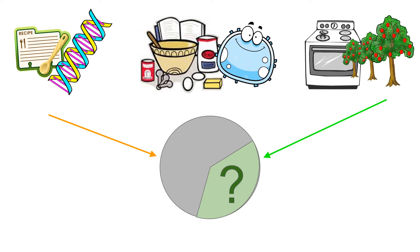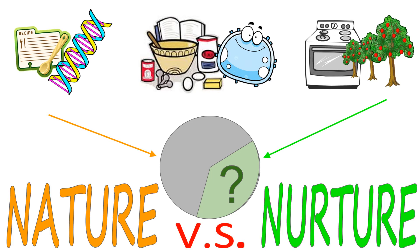Well, lots of scientists are asking that question, and it has become a big debate called nature versus nurture. It tries to answer this question: how much of our attributes are affected by our genetics — nature — and how much of our experiences and environment — nurture?